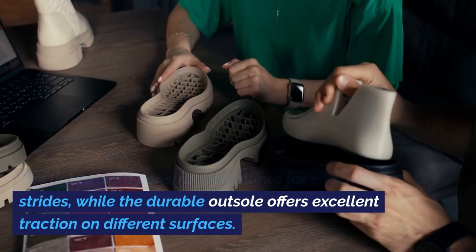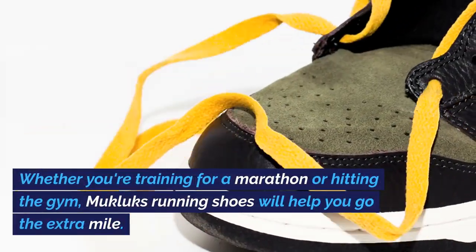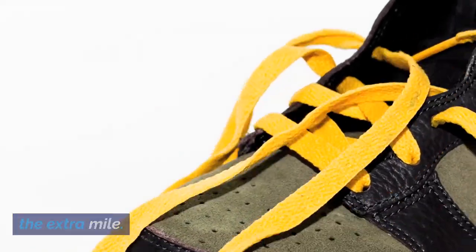while the durable outsole offers excellent traction on different surfaces. Whether you're training for a marathon or hitting the gym, Mucklux Running Shoes will help you go the extra mile.